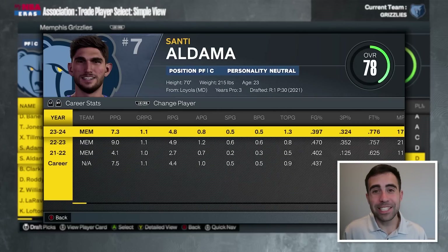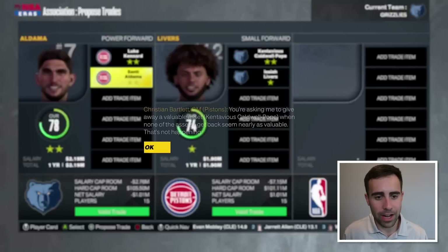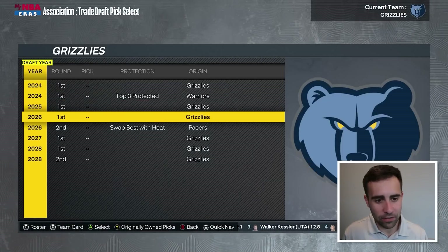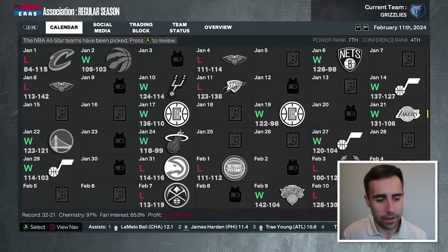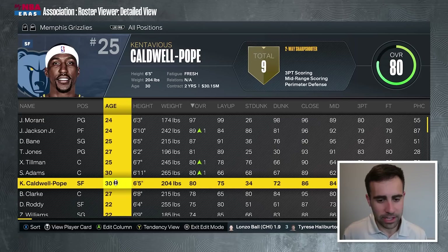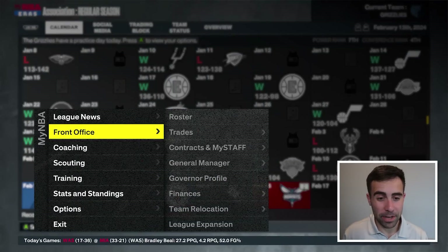Instead of LaRavia, we throw in Santi Aldama, who I think definitely has higher potential than LaRavia — and they say no. Not giving up any first-round picks. What about adding a second-round pick? That gets it done. We trade for KCP. That might be the only trade we make. He's going to go up to an 80 overall as I move him to the small forward position. This will definitely hurt Zaire Williams' minutes.